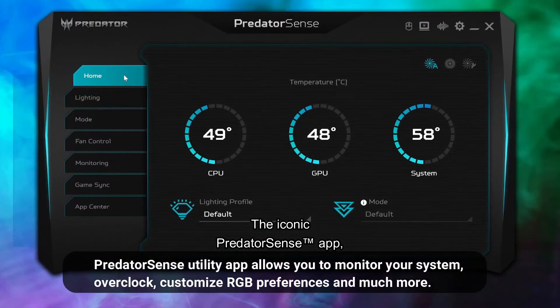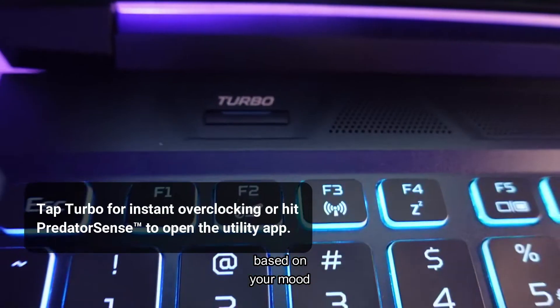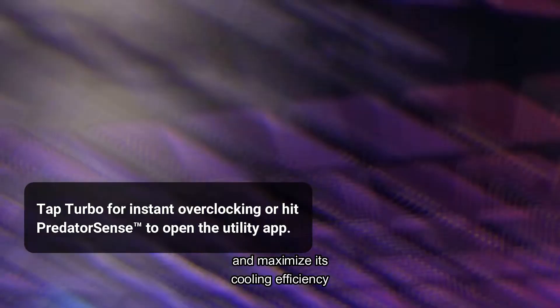With the iconic Predator Sense app, you can customize the Predator Helios 300 based on your mood and maximize its cooling efficiency.